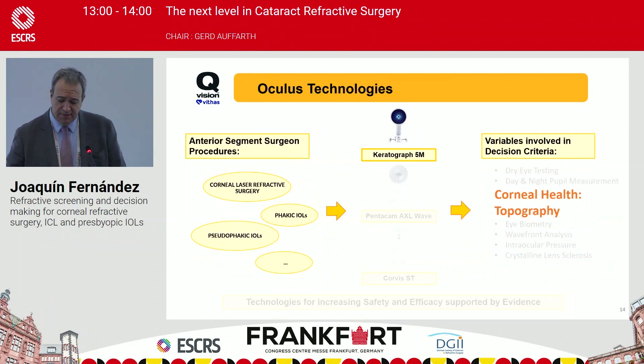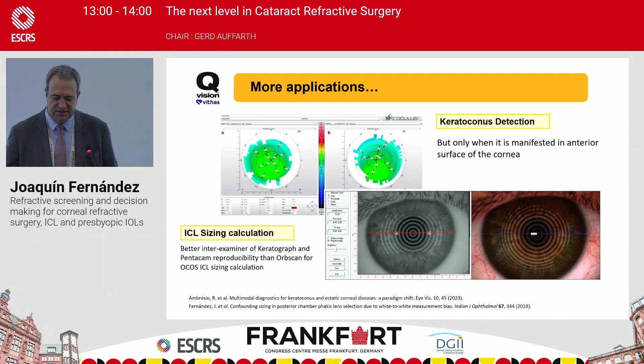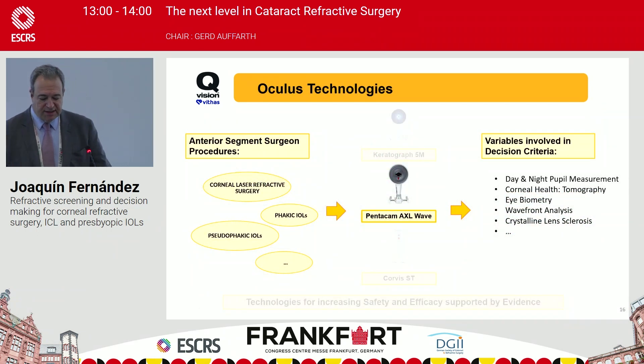The Keratograph can also give us some information about corneal health via topography — not as deep as the Pentacam, but interesting in some cases, such as screening for advanced keratoconus detection. For ICL calculation using the Oculsoft formula, keratometric data from the Keratograph or Pentacam performs better than measurements with an OLCAM. The Pentacam AXL Wave is for us the gold standard of the anterior segment for laser refractive surgery, phakic intraocular lenses, and pseudophakic intraocular lenses.